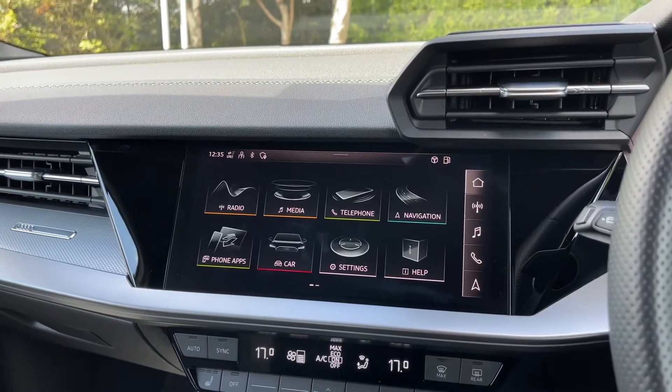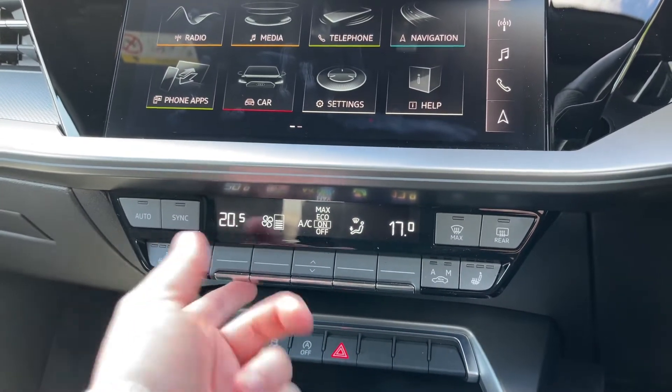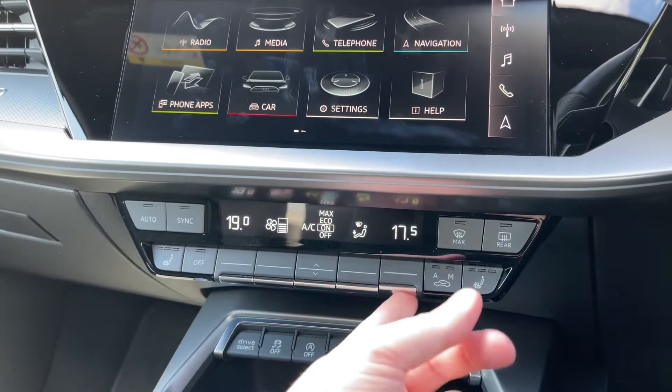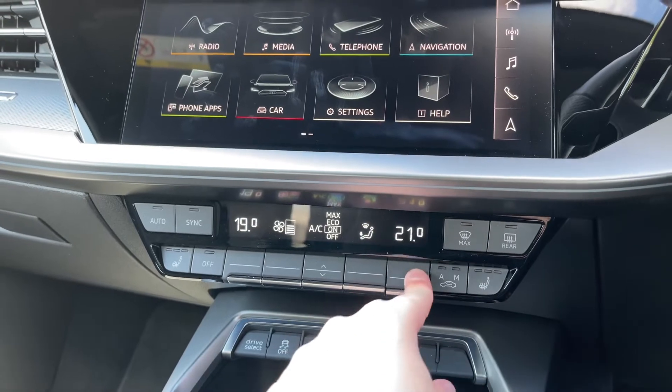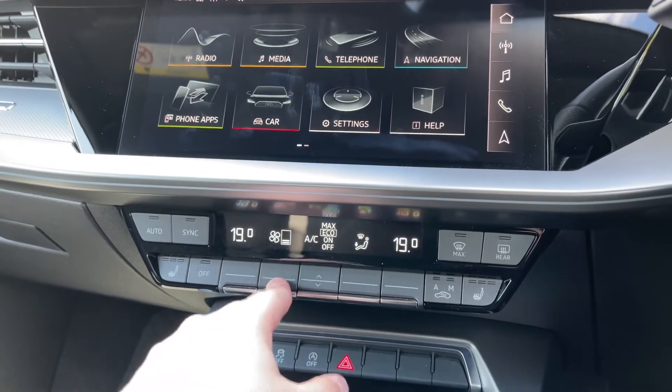Coming further down below the car's dash, we have the dual zone climate control system with buttons to easily change the temperature for both the driver and front passenger. We also have the buttons for changing the fan intensity, the air conditioning settings, as well as the fan's direction.